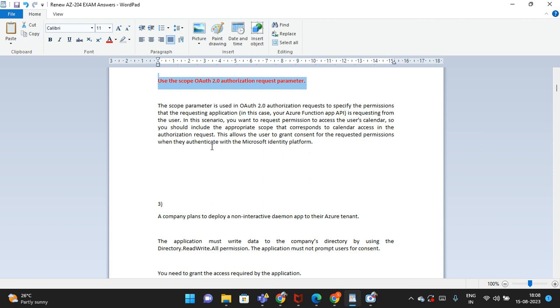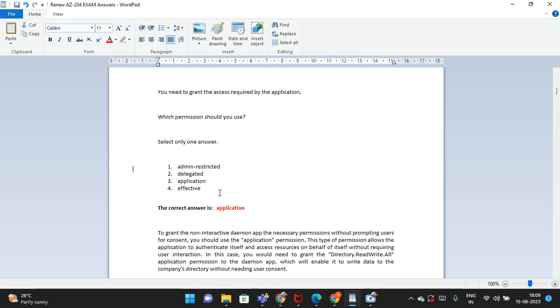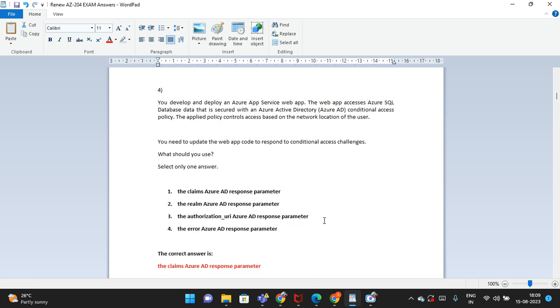The third question: a company plans to deploy an interactive demo app to their Azure tenant. There are four options, select only one answer. The correct answer is 'application.' There is an explanation you can read to understand why this is the correct answer.